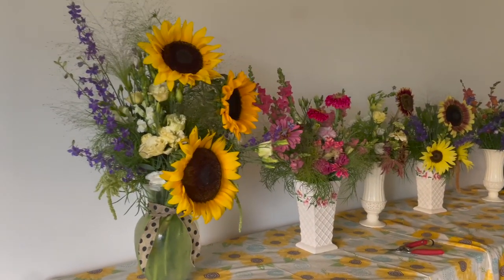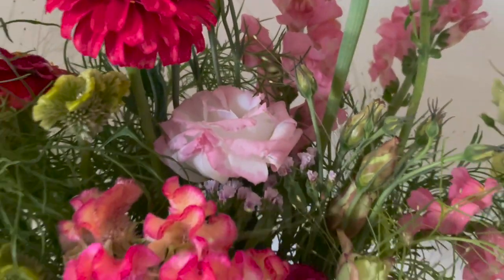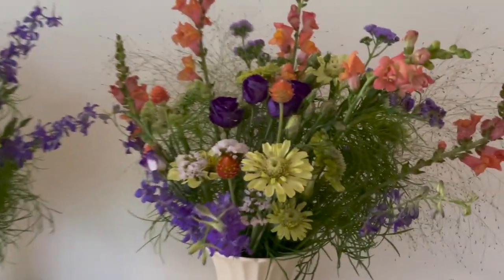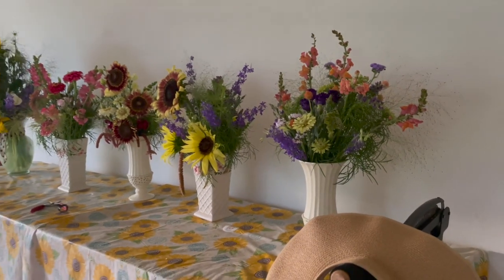Hello! I hope you're having a great day. So today I am delivering the five bouquets that I made yesterday. I'll post a little video. And then I have a delivery to a wedding designer and then I have to harvest right now.